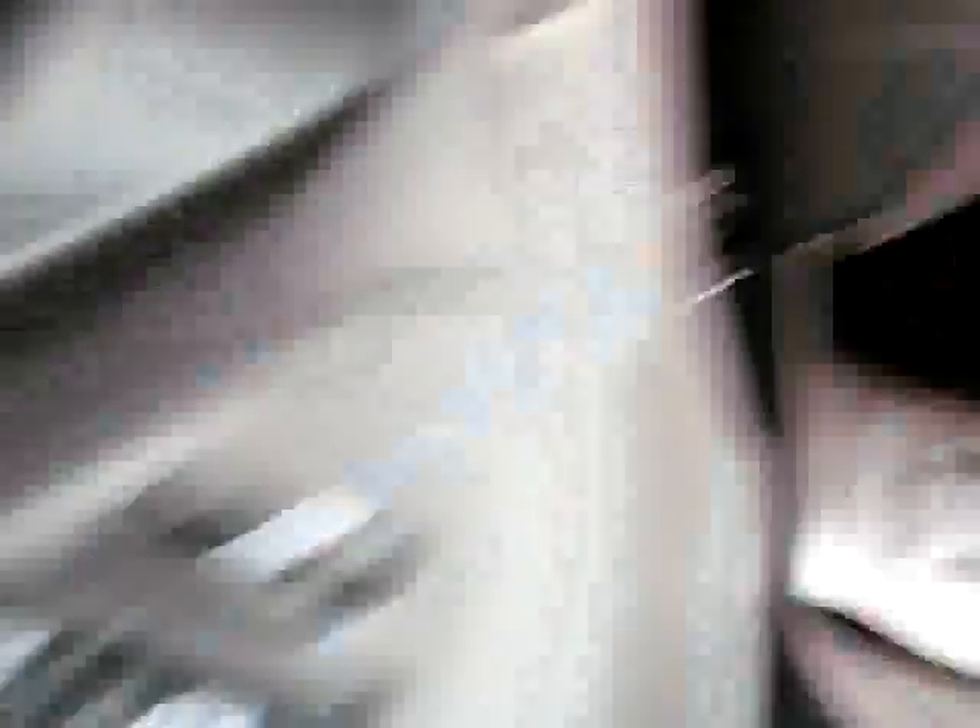Power one-touch down windows, front and passenger. Compass temperature group, HomeLink universal transmitter.